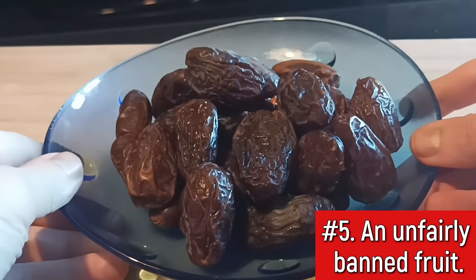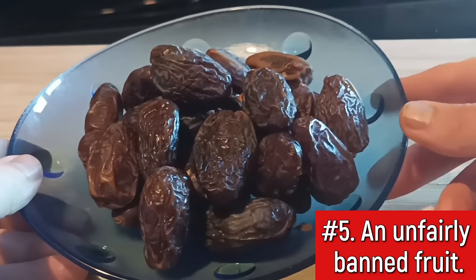My advice here is to add this super sweet fruit to your diet in moderation. Do not eat a dates-only breakfast, for example. Instead, add one or two dates after a main meal for a taste of healthy sweetness.